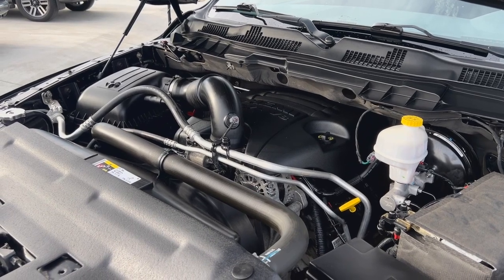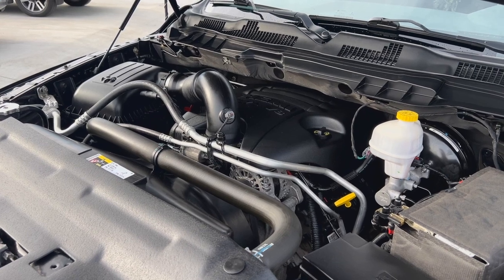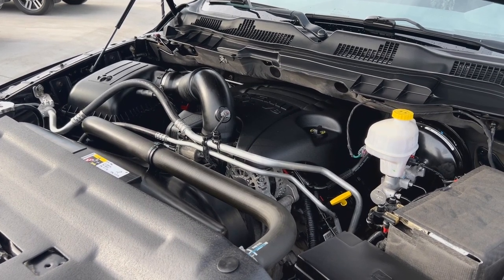Unleash power on the road with a 5.7-liter V8 engine, boasting 395 horsepower and 407 foot-pounds of torque.